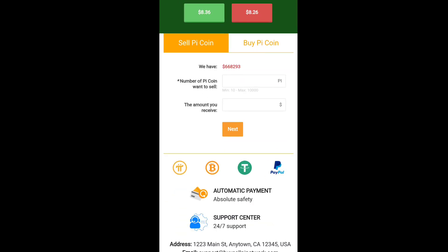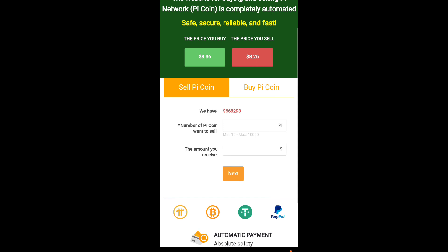This cryptocurrency exchange accepts PayPal, USDT, Bitcoin, and Pi coin as automatic payment methods, and fees are very cheap. They also have customer support, and they are operating from the USA with email support available. So you can easily sell and buy your Pi coin using Bitcoin, USDT, or PayPal.